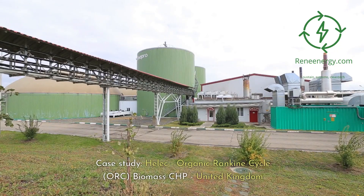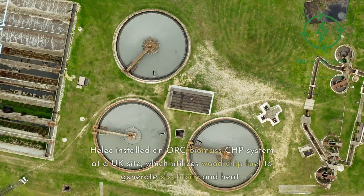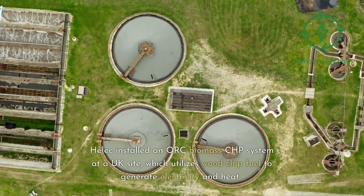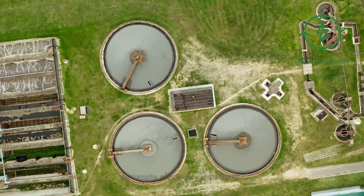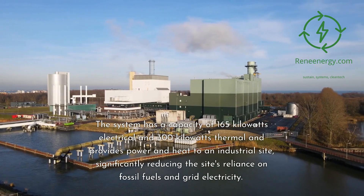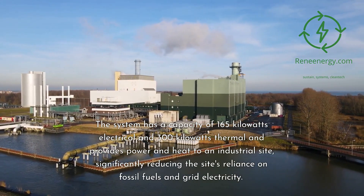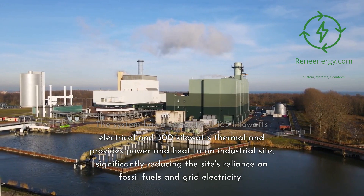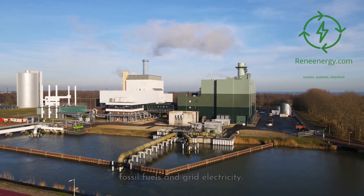Case study: Helic Organic Rankine Cycle, ORC, Biomass CHP, United Kingdom. Helic installed an ORC Biomass CHP system at a UK site, which utilizes wood-chip fuel to generate electricity and heat. The system has a capacity of 165 kW electrical and 300 kW thermal and provides power and heat to an industrial site, significantly reducing the site's reliance on fossil fuels and grid electricity.